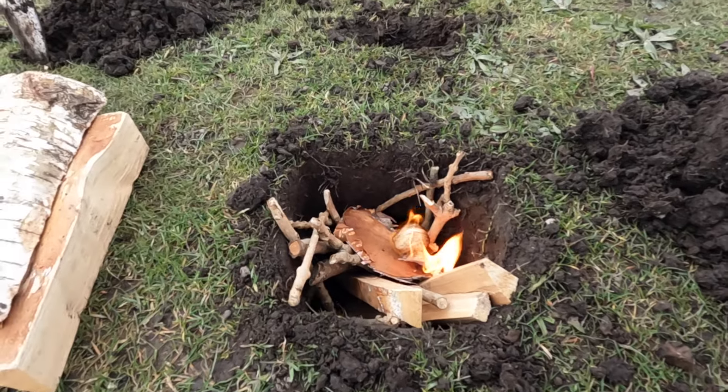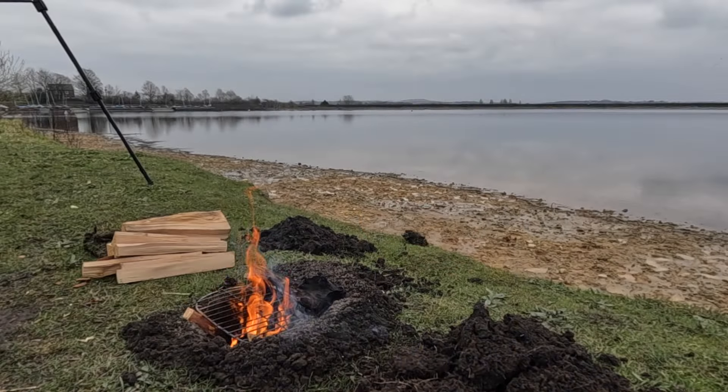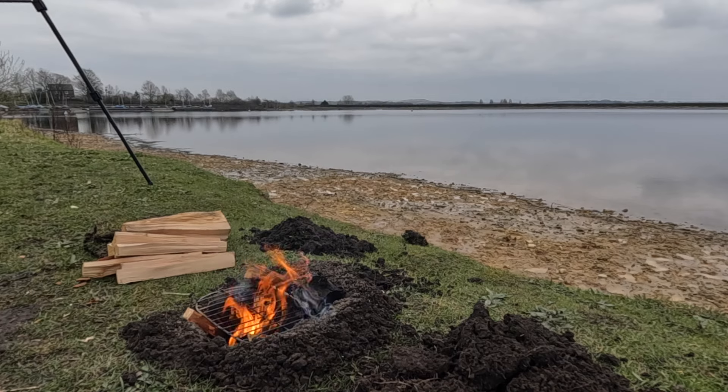There we go. The fire is all ready now. I'm going to be using a billy can today — put some water in it and get a quick brew.